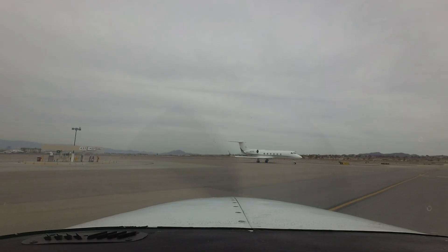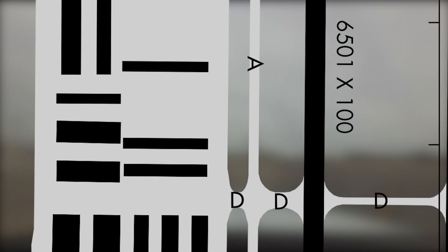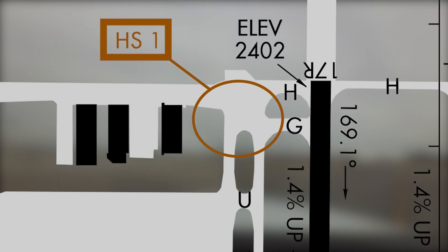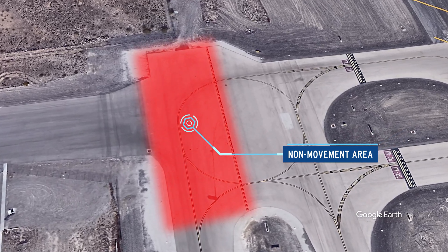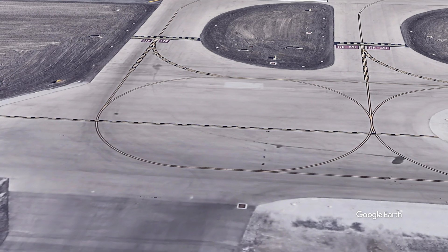Had traffic or some other issue caused your taxi instruction to be runway 17 right, taxi via taxiway Delta, Alpha, Hotel, and you chose to conduct your run-up on the western non-movement area side of the boundary lines, you must request and receive authorization to re-enter the movement area at taxiway Hotel.